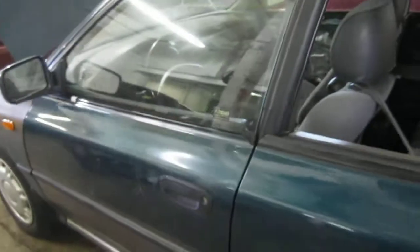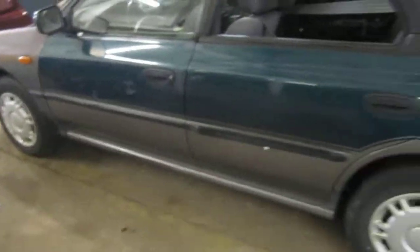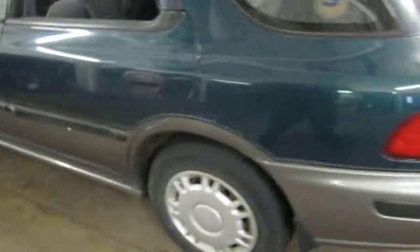The vehicle does currently have 169,000 miles as you can see here. We purchased this vehicle locally through one of our street customers. The vehicle does have a bad engine, but does have a good transmission.